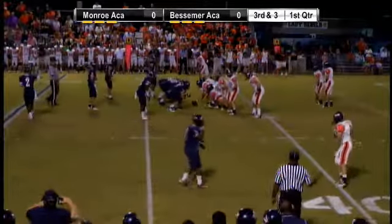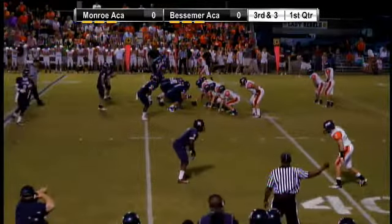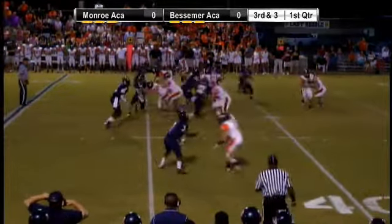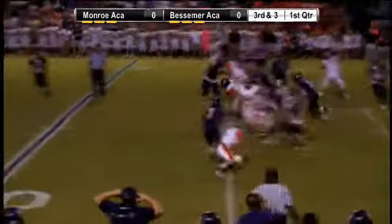Yeah, that was Chris Edwards trying to sneak in there. It looked like he was showing a little blitz. Now we're in the single back to the right. We're still in the shotgun for McKenzie. Takes the snap, hands it to number 11. He goes to the left.